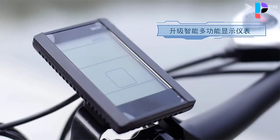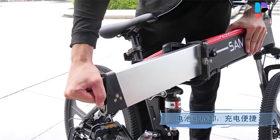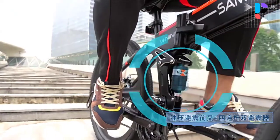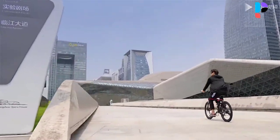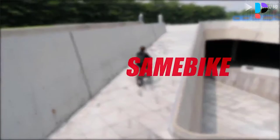The maximum payload is 150 kilograms. From this e-bike, you can choose between pure electric mode, pedal support mode, and manpower driving mode. Suitable for teenagers and adults. It is 90% pre-assembled when you receive the folding electric bike.